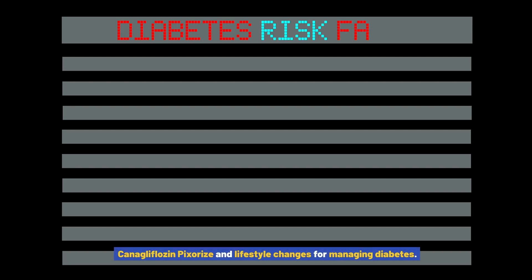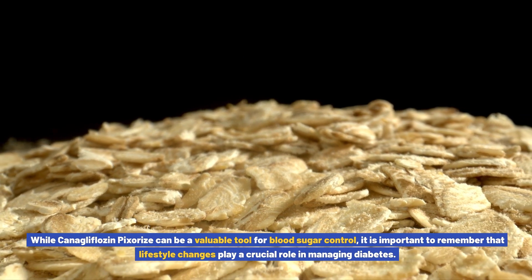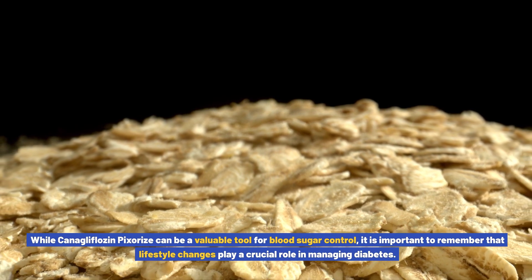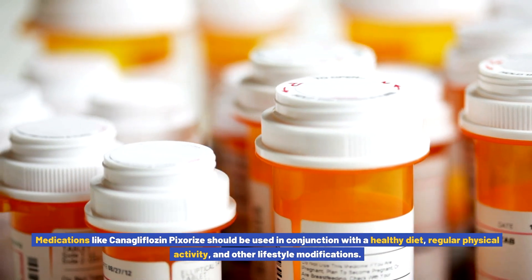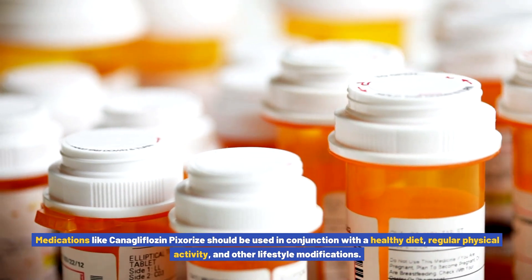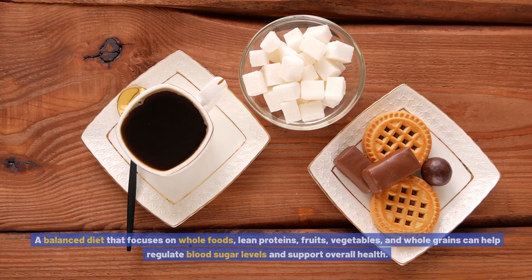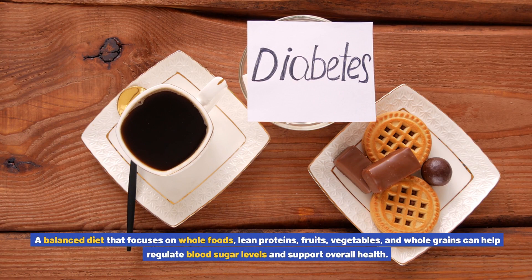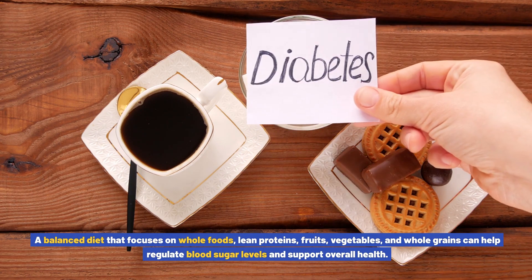Canigliflozin pixores and lifestyle changes for managing diabetes: While canigliflozin pixores can be a valuable tool for blood sugar control, lifestyle changes play a crucial role in managing diabetes. Medications like canigliflozin pixores should be used in conjunction with a healthy diet, regular physical activity, and other lifestyle modifications. A balanced diet that focuses on whole foods, lean proteins, fruits, vegetables, and whole grains can help regulate blood sugar levels and support overall health.